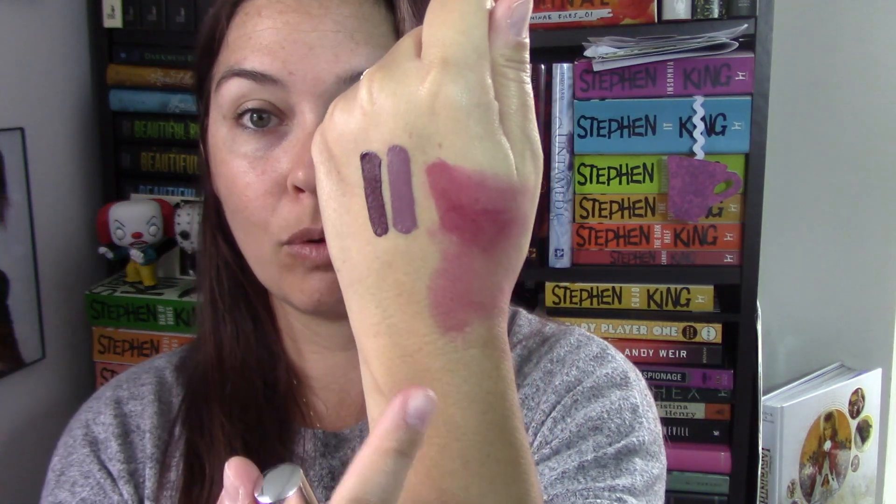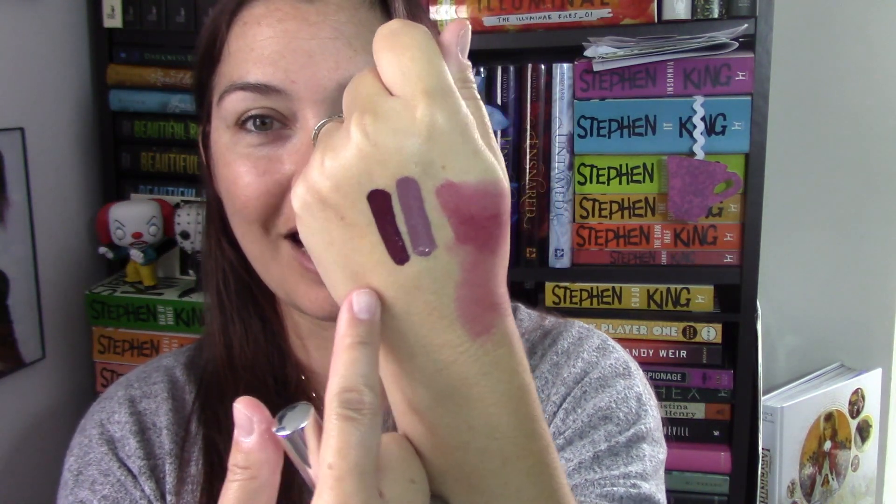This one is also an ultra satin and it's called Hutch. Ooh, I like that one - it's an eggplant purple. I love purple, it's something I don't mind wearing on a daily basis. I'm not very into bright reds but purples are awesome. And this last one is an ultra matte, so this will dry down completely.